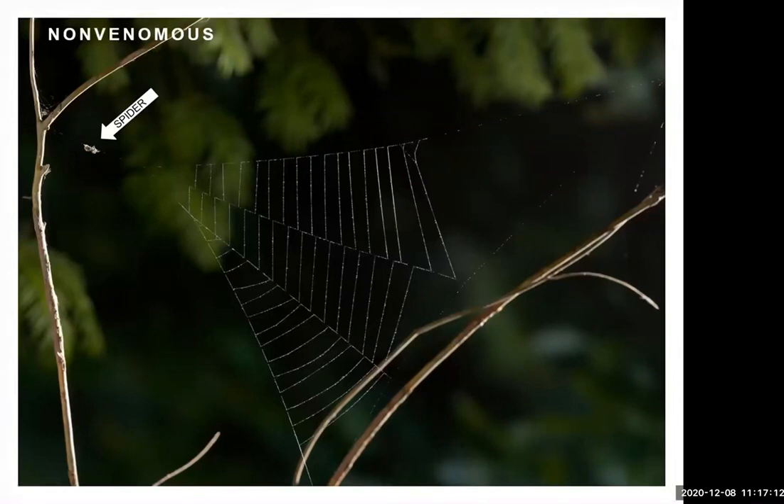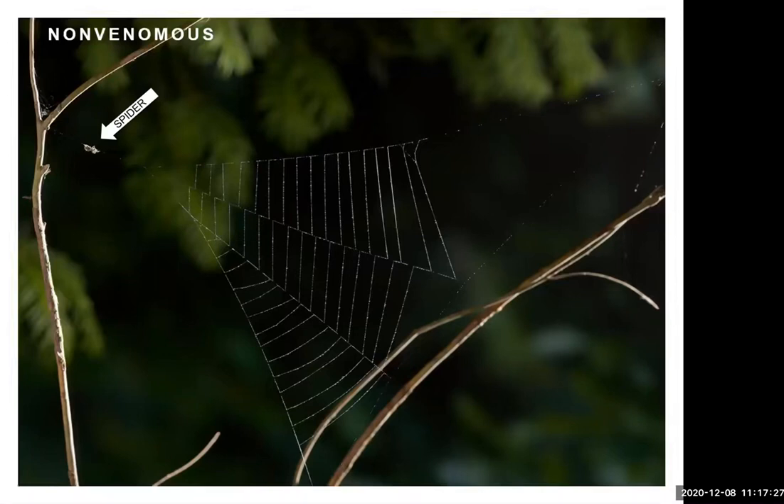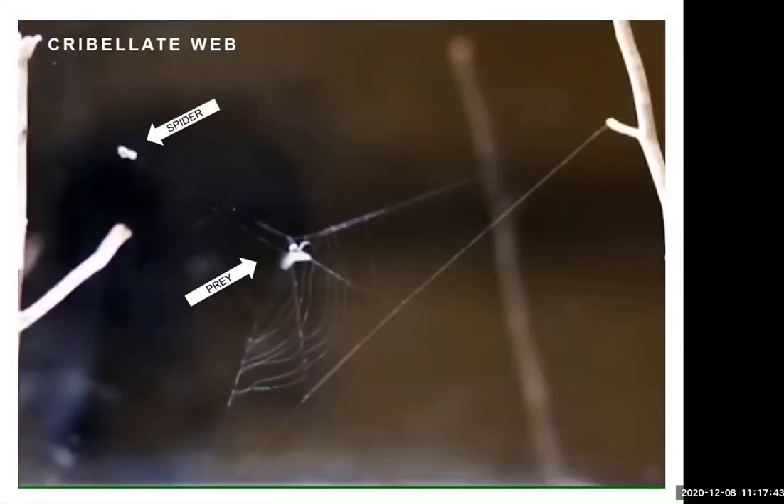The triangle spider sits in the middle of its anchoring line, having pulled up slack silk to its back end. With its front legs it holds that line very tight. When an insect flies in and hits the web, the spider releases the slack line and the web actually collapses on the insect. Because of the fuzzy cribellar silk, the insect fuses with it and gets tangled up as it struggles — incredibly efficient.